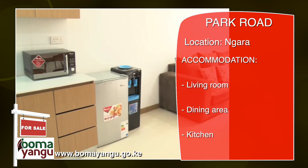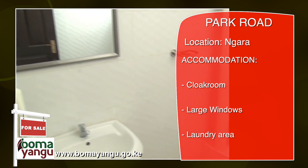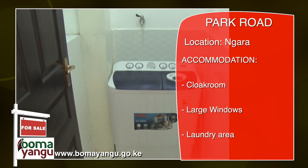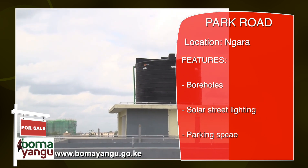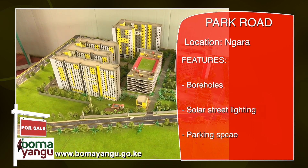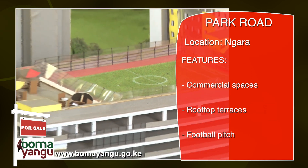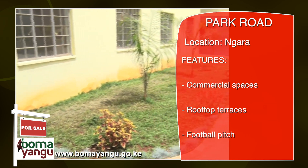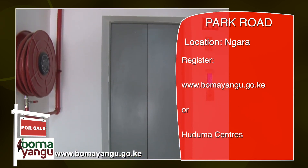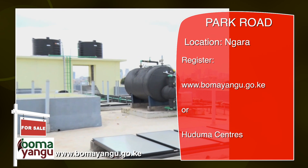The apartments come with an open-plan concept with a living, dining and kitchen area, a common cloakroom, windows facing outside for lighting and smooth airflow, and a laundry area. Other amenities include two boreholes for constant water supply, constant and reliable electricity supply, a block dedicated for parking, a floor dedicated to commercial spaces, rooftop terraces with sitting areas and a football pitch for recreation, and ground space dedicated to green spaces. If you're looking to be part of the programme, register either on the bomayangu.go.ke platform or through Huduma Centres.